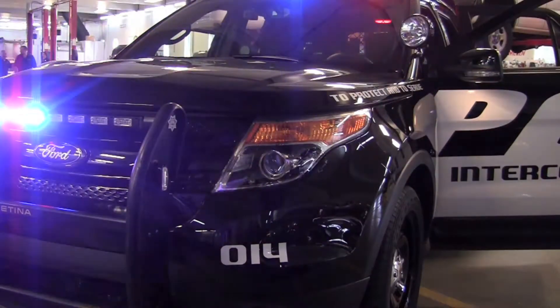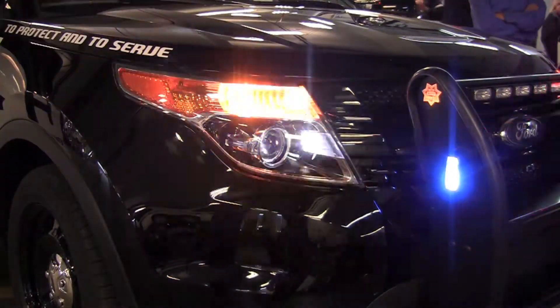That will deliver in excess of 270 horsepower. By comparison, the Crown Victoria V8 is only 250. Now, the one people are going to be curious about is EcoBoost — it's a 3.5 liter EcoBoost.